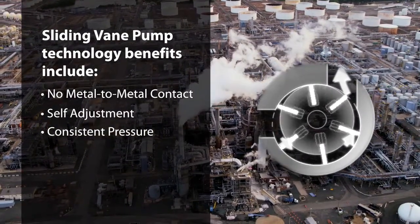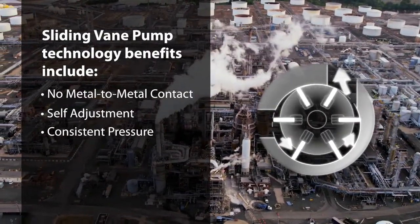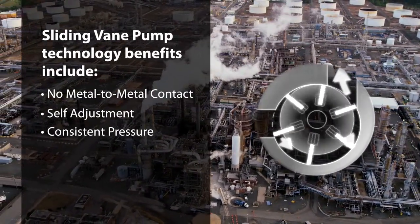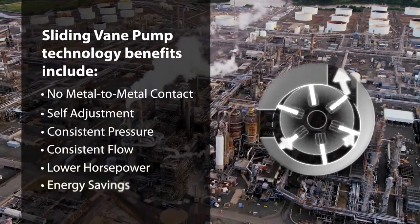Other pump technologies suffer from friction wear and increased internal tolerances, resulting in product slip. Over their life, sliding vane pumps can provide consistent flow with lower horsepower, which saves energy.